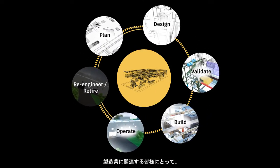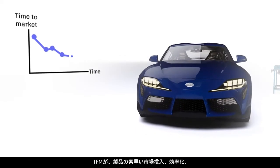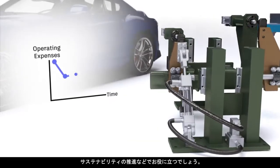If you make vehicles, machines, or products, Integrated Factory Modeling can help you launch products faster, increase efficiency, and drive sustainability. Reach out to your local representative to get started.